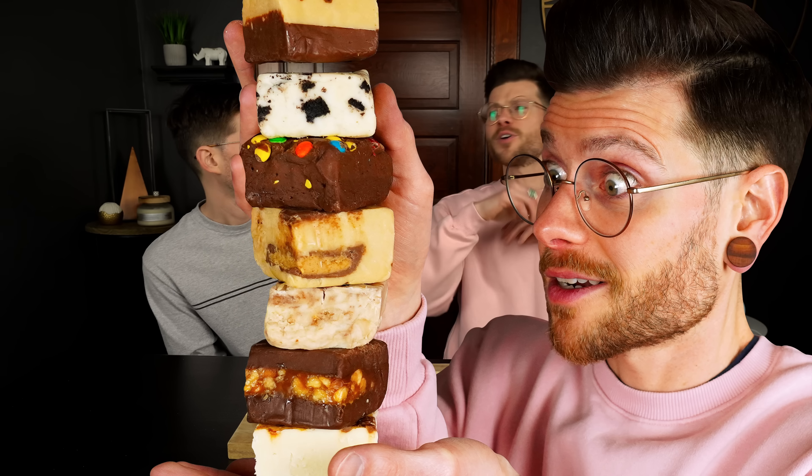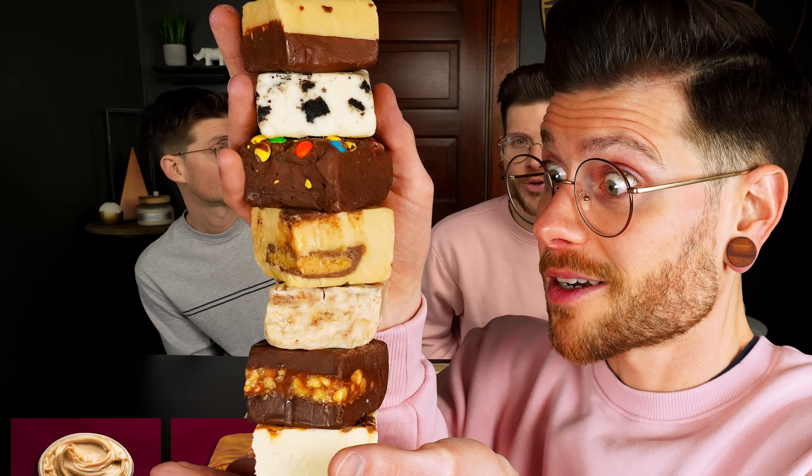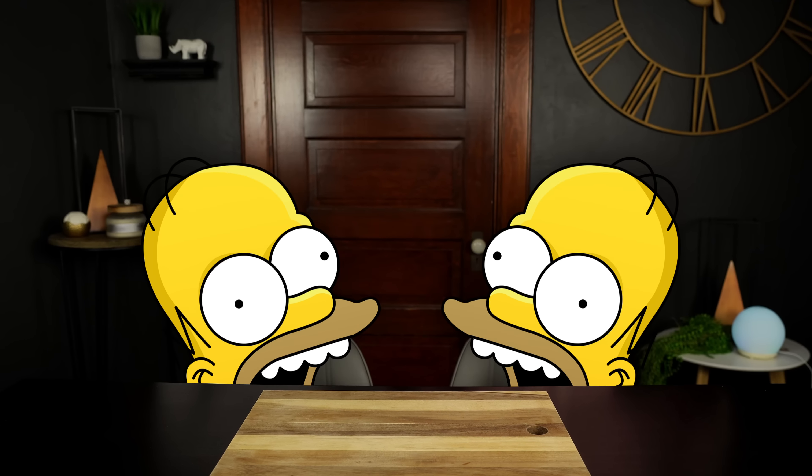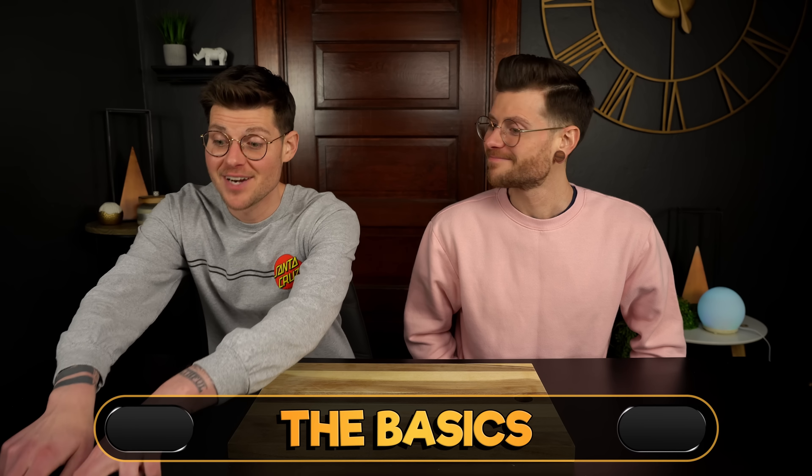We have 20 varieties of fudge filled with Reese's, Snickers, and everything in between that we're gonna be eating and ultimately determining what we believe to be the best flavor. We've got six pounds of fudge here today, so we're gonna get right into it, starting off with the basics being chocolate and vanilla.